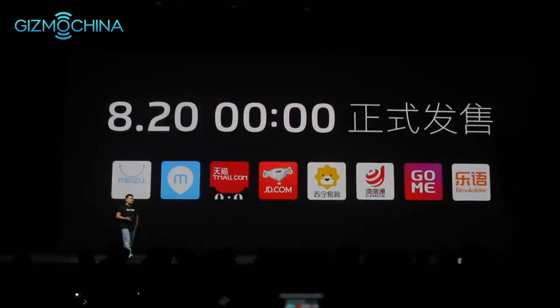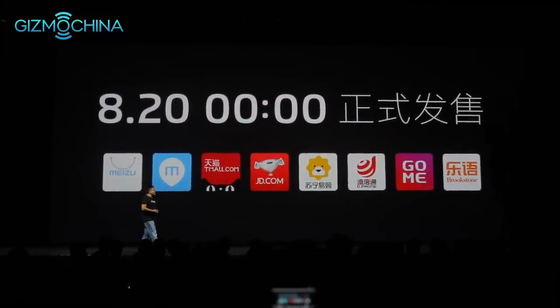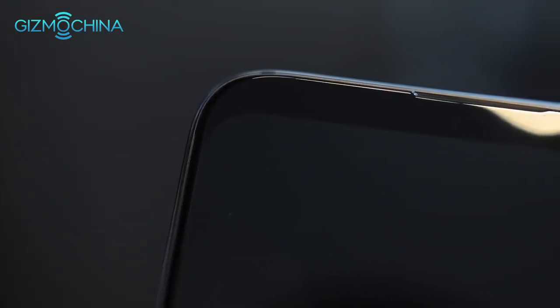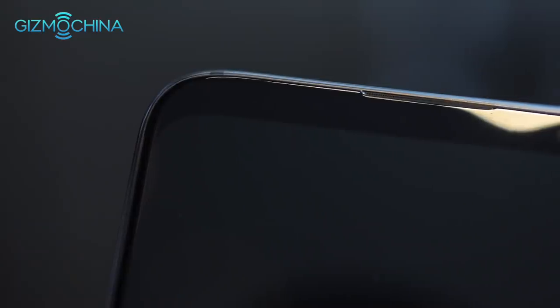Make sure to let us know your thoughts on the Meizu 16th and 16th Plus in the comments below and give us some comparison recommendations. Subscribe to the Gizmo China YouTube channel for our full review coming up soon.